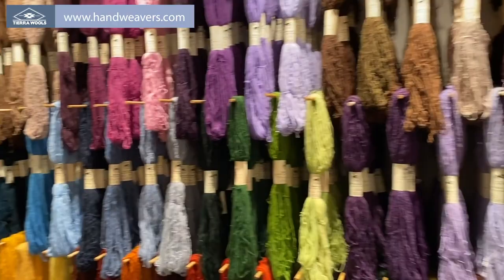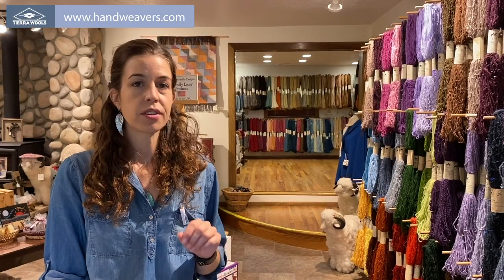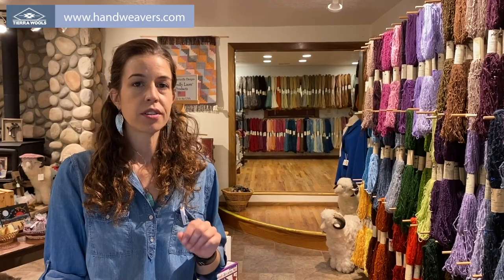We also have plain white or gray yarn that you can purchase to dye your own. Thanks for visiting us here at Tierra Woolz. To order or to find out our hours, please visit www.handweavers.com. See you soon.